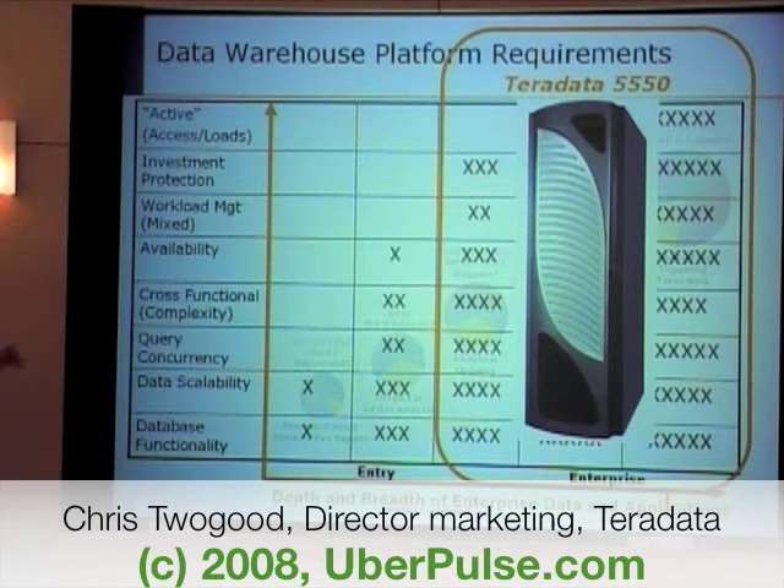At the low end, the 550 can even compete with Microsoft and SQL Server. So really with our platform family, we're spanning the entire spectrum within that space.